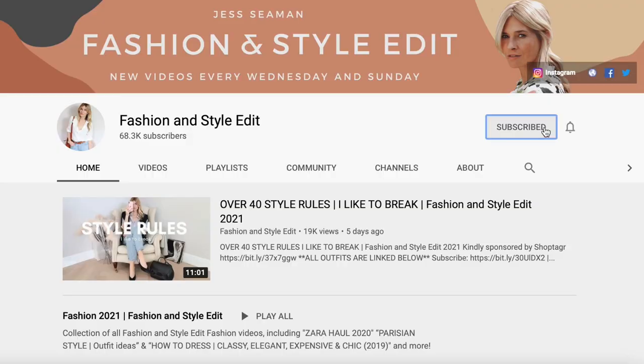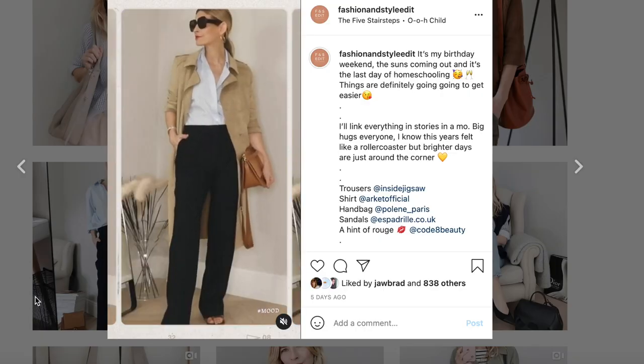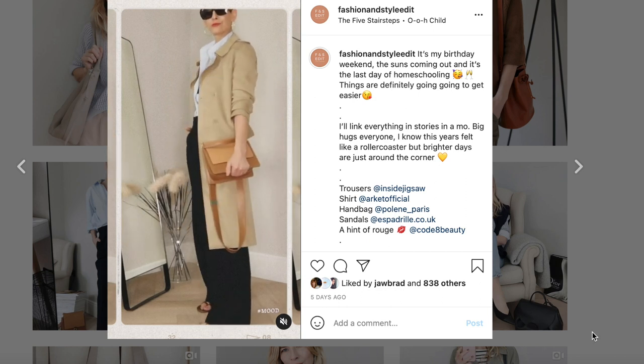Before I forget, if you're not already subscribed, it would be lovely if you'd like to do so. And don't forget to follow the link in the description box below to find my daily outfit ideas over on Instagram. So without further ado, let's get straight to it.